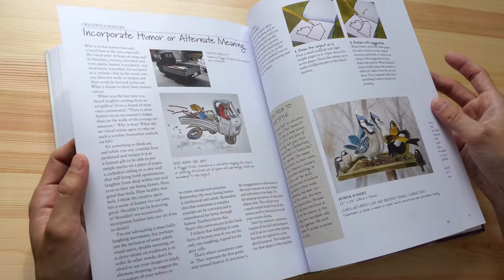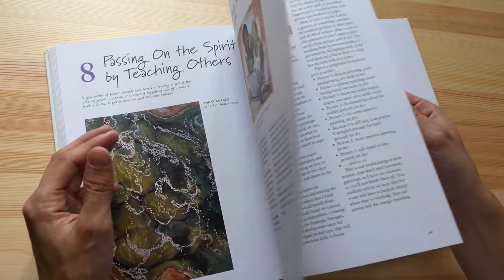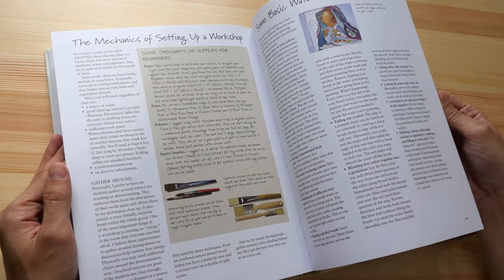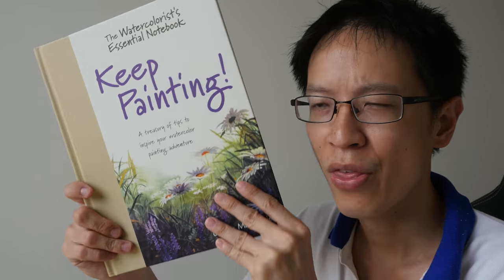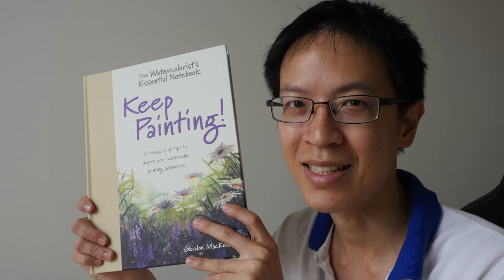He also talks about his experience painting watercolor — basically everything in this book comes from his years of experience, so he is a very experienced painter and teacher. The official retail price is $27 USD, but you can likely find it cheaper on Book Depository or Amazon. Affiliate links are in the video description — if you buy through those links I earn a small commission at no extra cost to you, which I use to get more books to feature on my channel. This is a great book for beginners and intermediate artists. That's all for my review today — thanks for watching, see you in the next video!